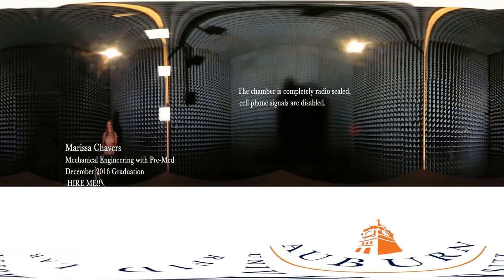Hi, I'm Marissa Chavers and welcome to Auburn University's RFID Labs anechoic chamber. The anechoic chamber was customly designed to test RFID tags and products.